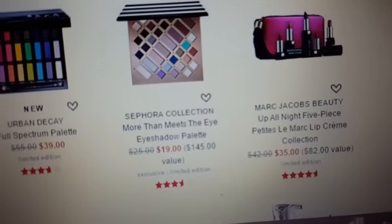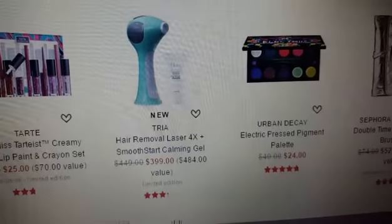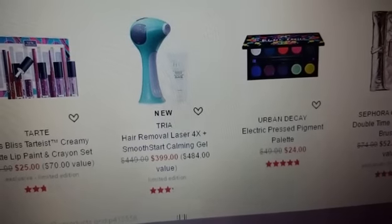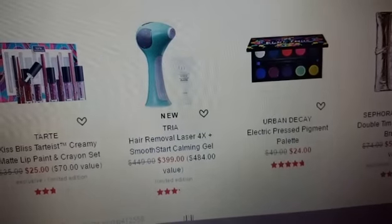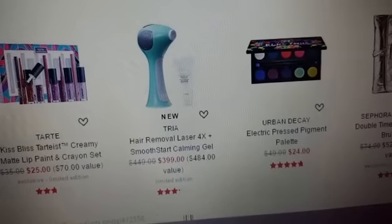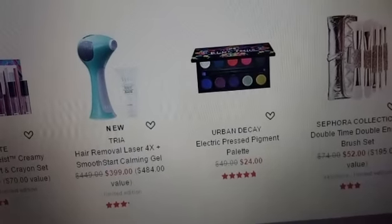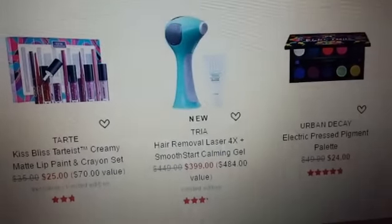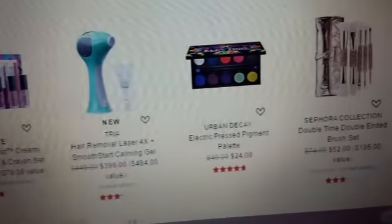They have the Marc Jacobs Beauty Up All Night 5-piece lip cream collection for $35. I don't know that that's the most amazing deal. They have some higher value items like the Hair Removal Laser Smooth Start Calming Gel for $3.99, which comes with the actual remover — it's normally $449, a total value of $484, and you're getting it for $399 if you're in the market for that. You have the Urban Decay Electric Press Pigment Palette for $24 — I've heard the pigmentation in that palette is amazing, super pigmented. And the Kiss Bliss Creamy Matte Lip Paint and Crayon Set for $25, saving about $10 there.